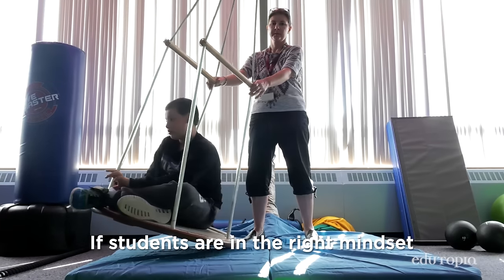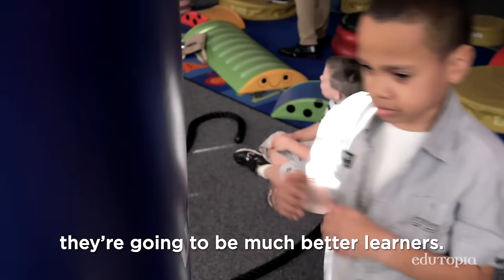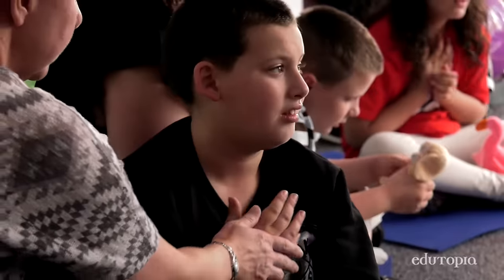Research shows that if the students are in the right mindset and they get their sensory needs met, they're going to be much better learners. Hands to your heart space. Take a deep breath in.